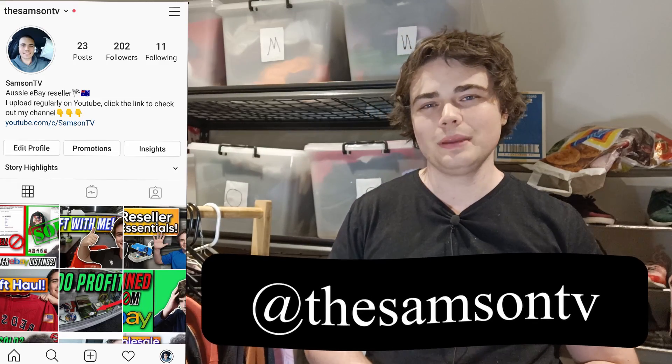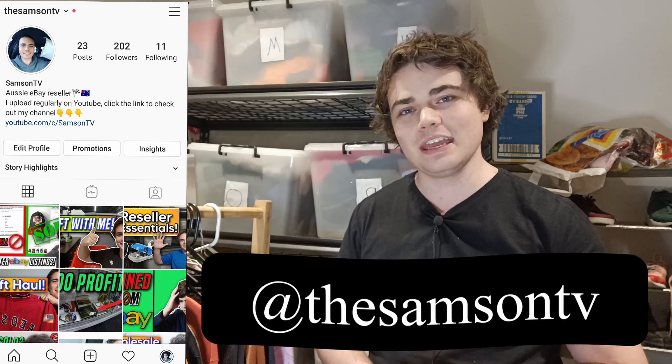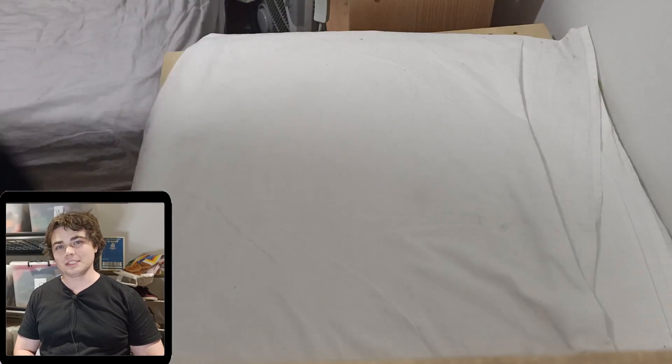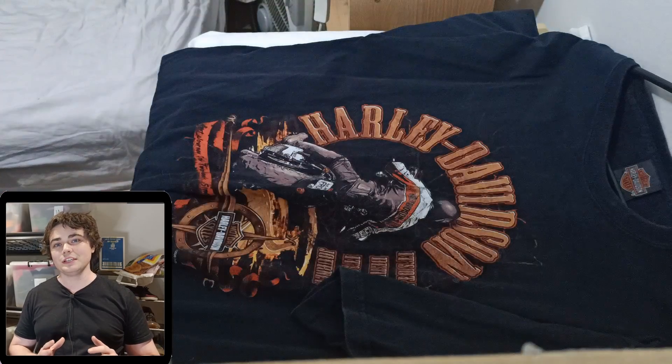Now some of this stuff I've already posted up on my Instagram — make sure to go follow me at TheSamsonTV. If you follow me there you would have already seen a few of these items posted up, but for the most part I haven't shown any of this stuff off yet.